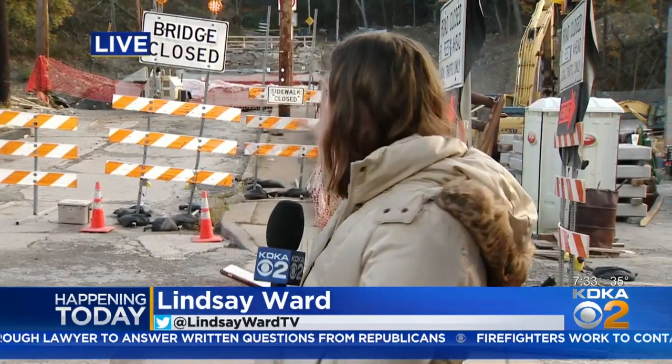Good morning. A lot happening this morning with this project. You can see the bridge closed signs behind me as well as workers here already. This is all in response to that Shaler Street Bridge, which is moving to a permanent place. For those who travel in this area, here is what you need to know this morning.